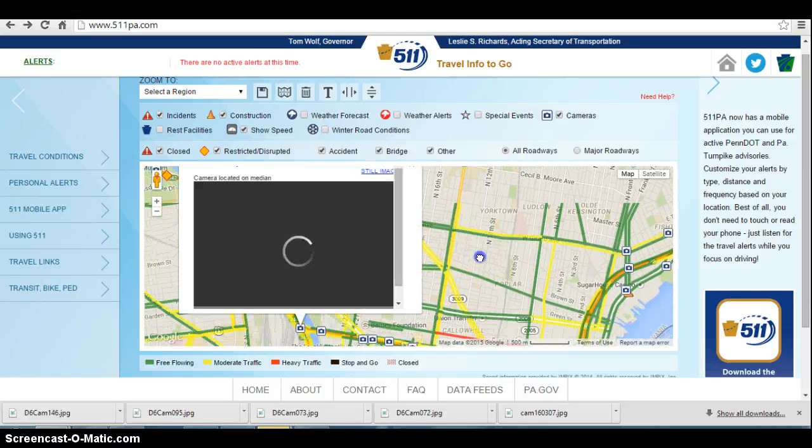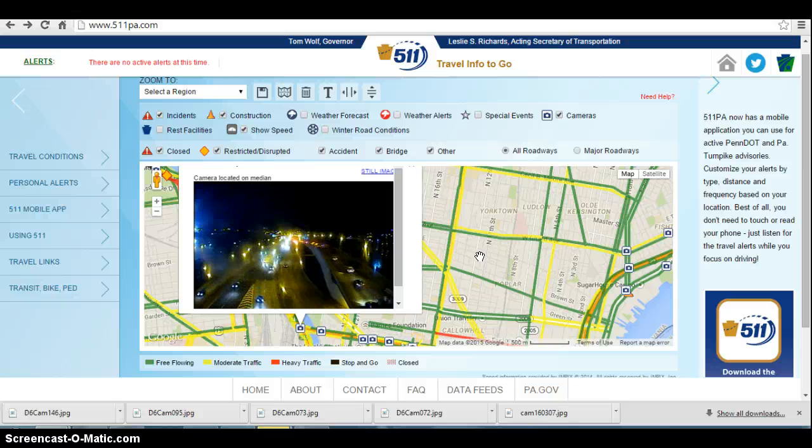That's looking pretty good right now, but within the next half hour to 45 minutes, expect to see a delay start to form there as we see the auto show end for the night and anything else going on downtown end for the night. Usually we get a delay here. And looking at I-76 on the right-hand side, it is starting to slow down a little bit approaching this area.